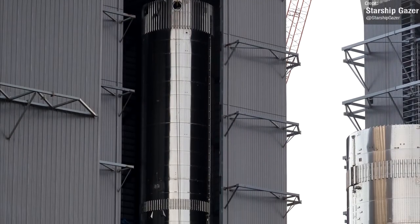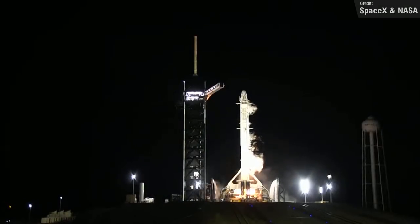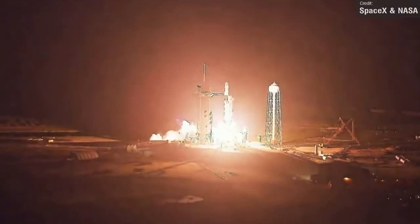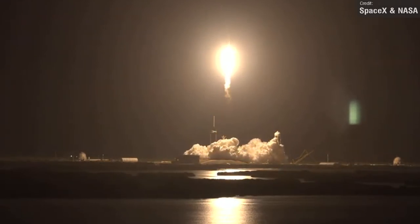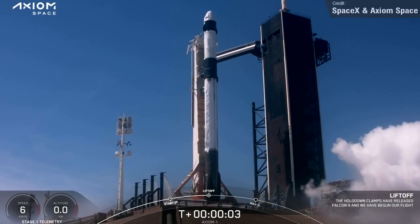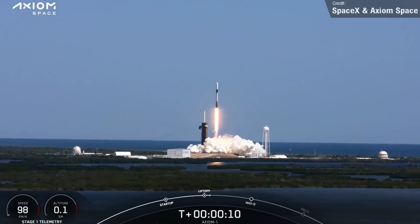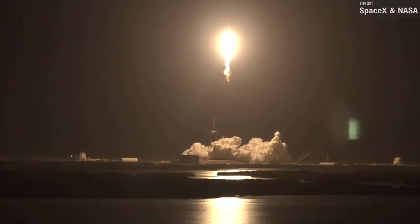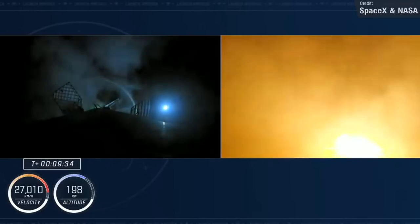Moving on from Booster 7 to Booster 1067 — the Falcon 9 that last week launched the Crew-4 mission to the International Space Station. This was the fourth NASA commercial crew operational flight and the seventh overall crewed flight for the Dragon spacecraft. The rocket launched on the 27th of April, carrying American astronauts Jessica Watkins, Robert Hines, and Kjell Lindgren, as well as Italian astronaut Samantha Cristoforetti. This mission came very soon after SpaceX's previous Axiom-1 crewed mission, which launched earlier this month — a seriously impressive crewed launch cadence. This was the fourth flight and landing for this particular Falcon 9 booster, having previously supported a TurkSat launch and two other station missions.